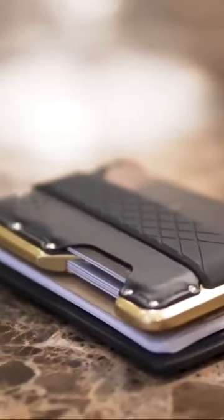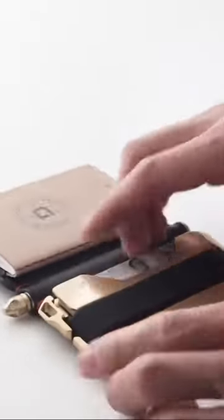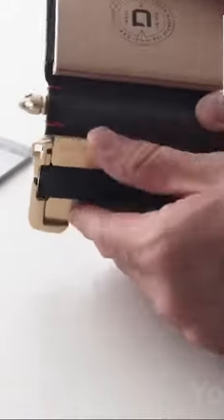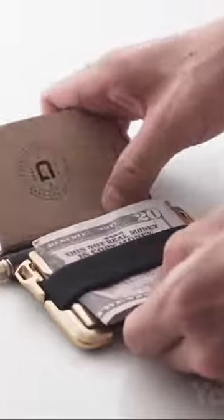But it's not just a pretty cover. Despite its size, it can hold up to 16 cards in its four pockets. It's the rubber bands that make it so stretchable. They can also be used to hold some cash, by the way.